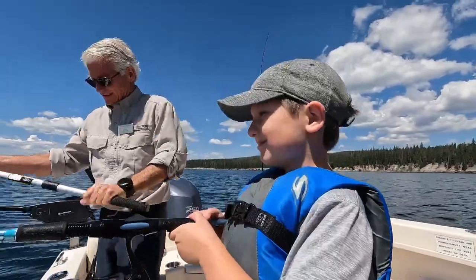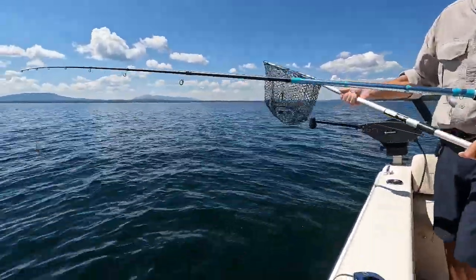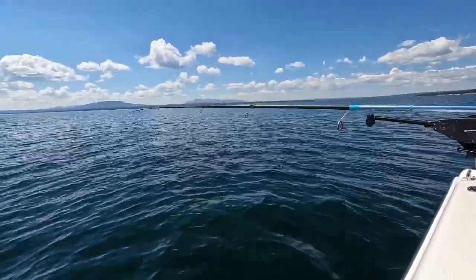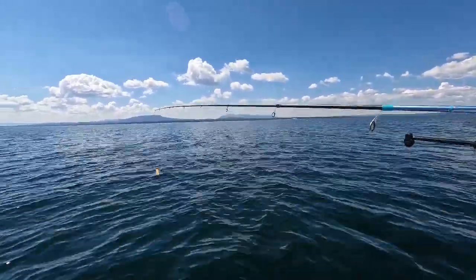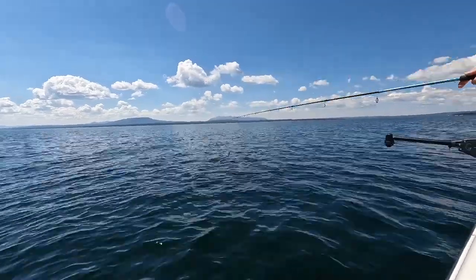Right at the boat — Daddy has it on video. Was that a cutthroat? Yeah. Wasn't a big one, but it wasn't a small one. I'm not saying it was a small one, but we've been getting the big ones here. Good job, buddy.